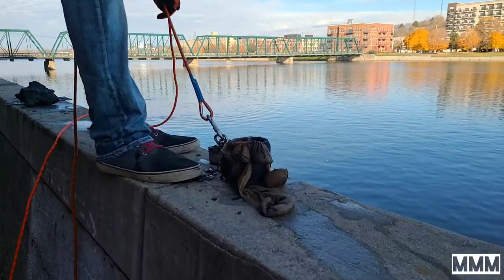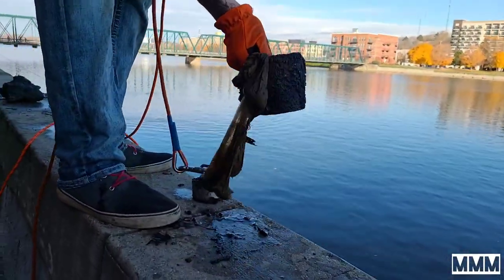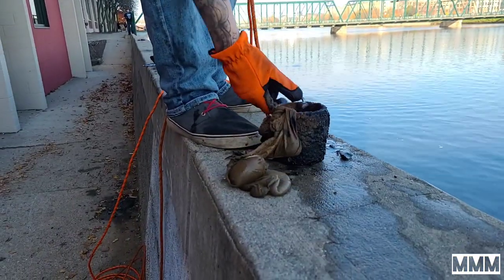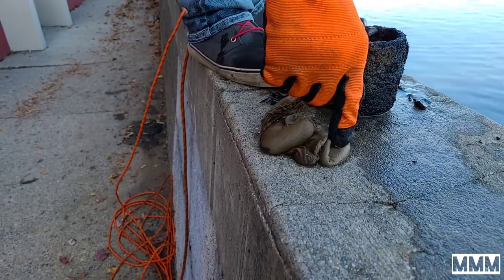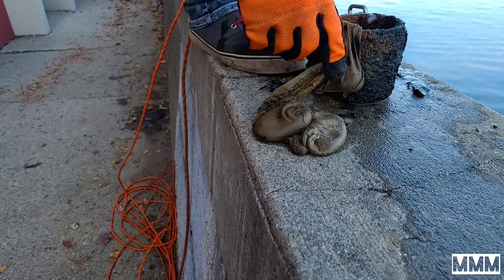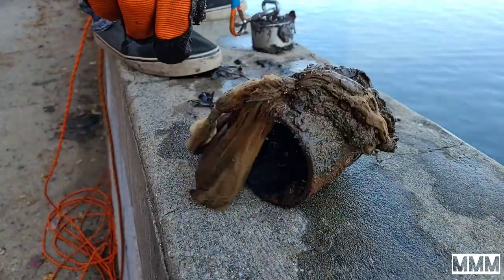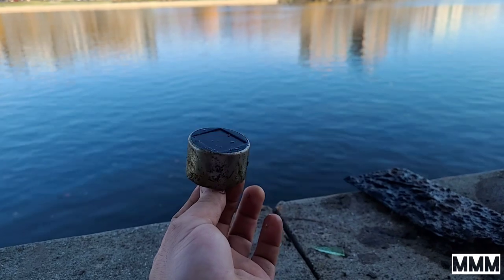Jared just found this bag — we don't know what's in it, and there's also a little coupling with it. Turns out it's a nylon full of sand. Crazy! Jared also found this little solar light.